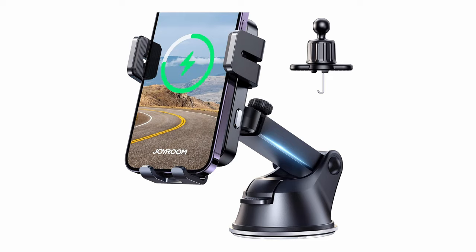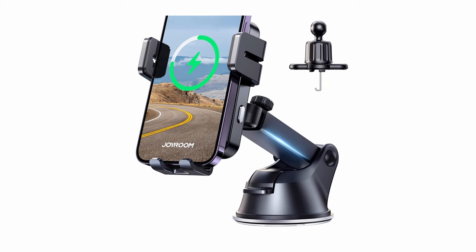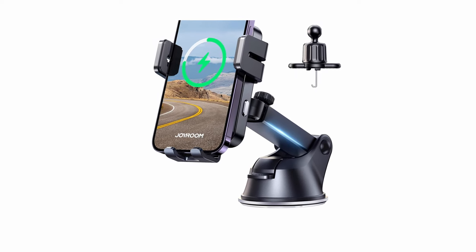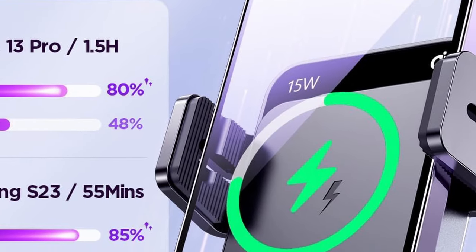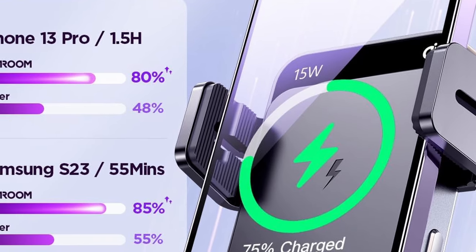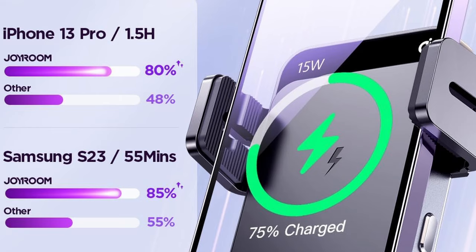This allows users to customize the position for maximum comfort without blocking their view. The charger is compatible with Qi-certified devices and provides rapid wireless charging up to 15W, suitable for a variety of smartphones ranging from iPhone and Samsung to LG and Google Pixel. The charger is case-friendly for cases up to 5mm thick, barring metal or magnetic cases and other accessories that may interfere with charging.